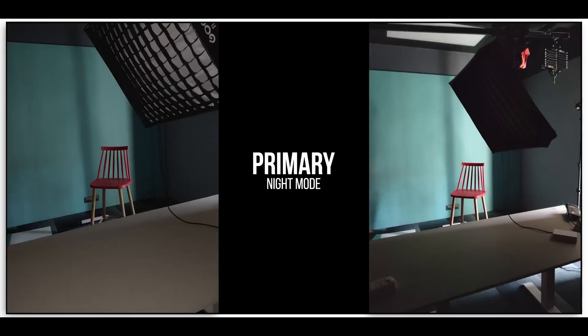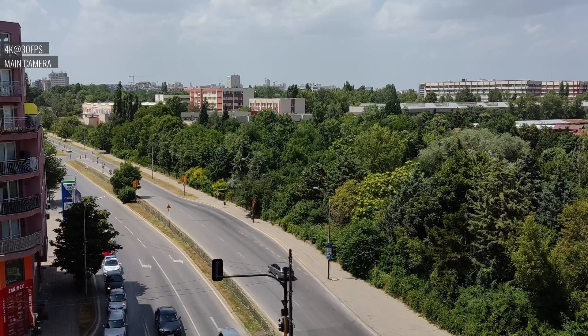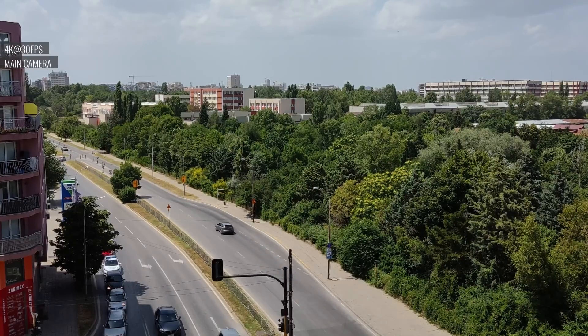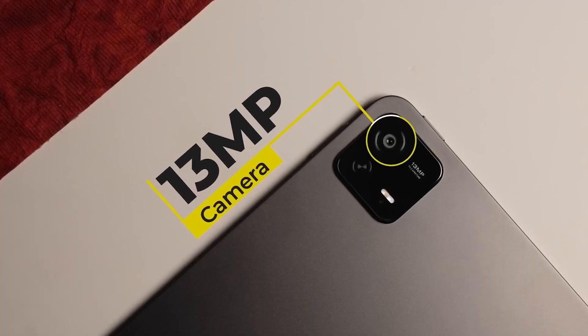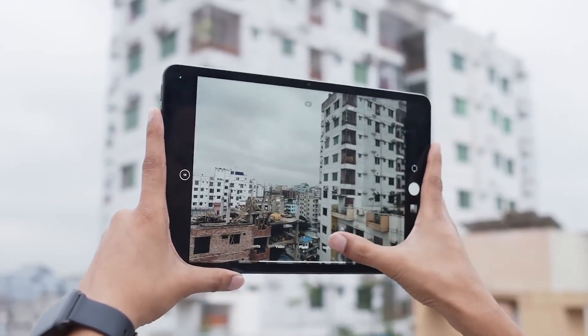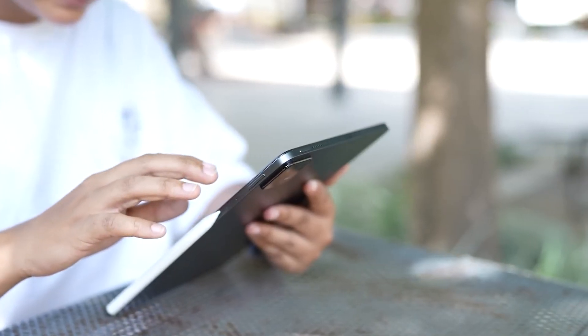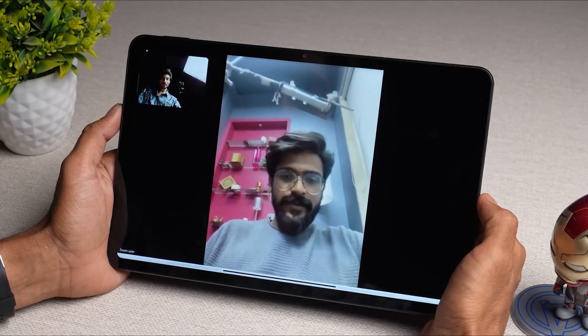The Xiaomi Pad 6 offers a range of shooting modes to cater to different scenarios — from standard photo and video modes to specialized modes like panorama and portrait — giving users flexibility to adapt camera settings to their creative needs. The tablet's camera system also extends to video recording, capturing high-resolution videos with clarity and stability, making it a versatile tool for content creation, vlogging, or capturing important moments on the go.